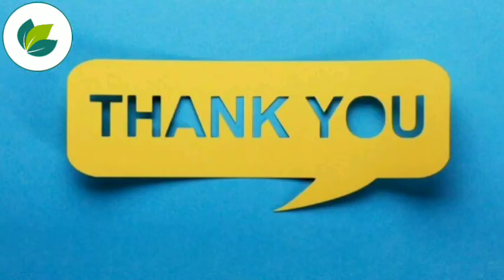Thank you so much for watching this video. If you have any question, please comment below.